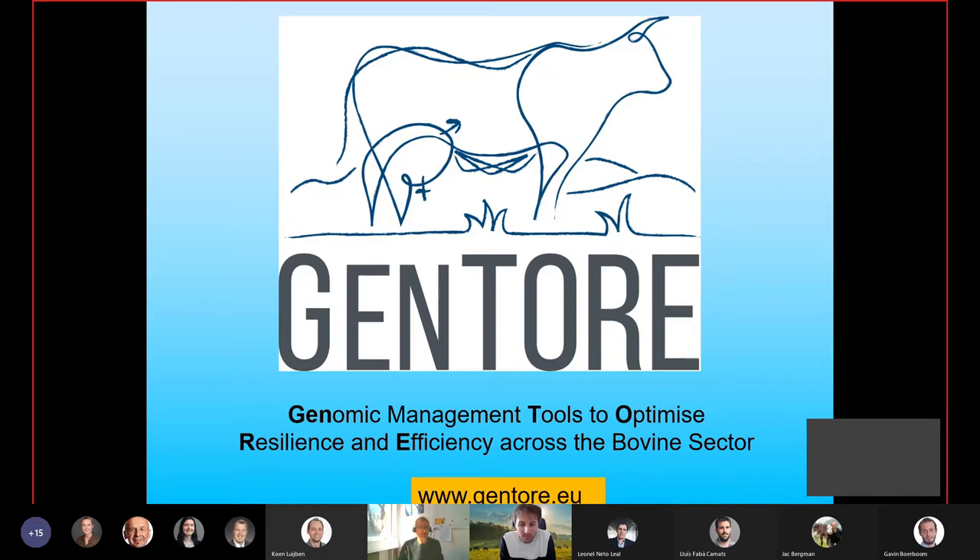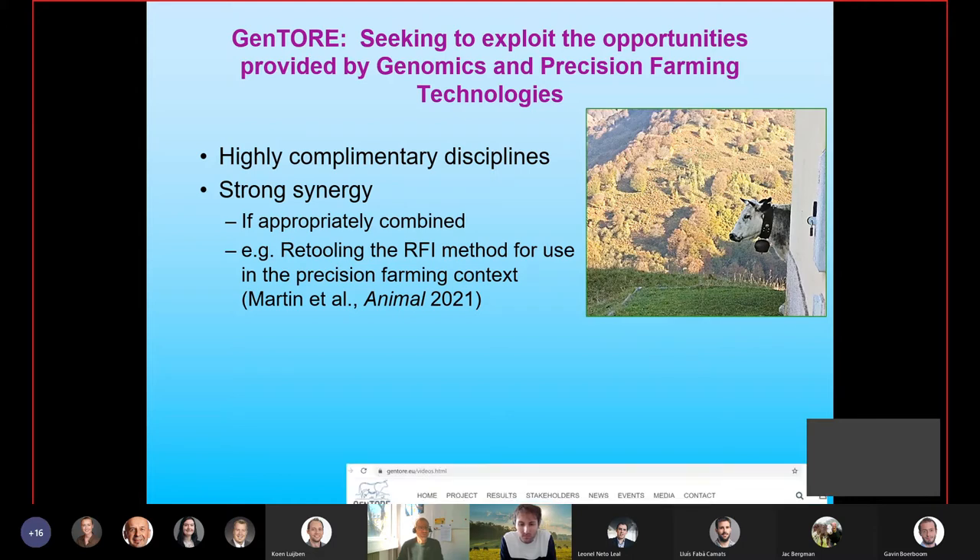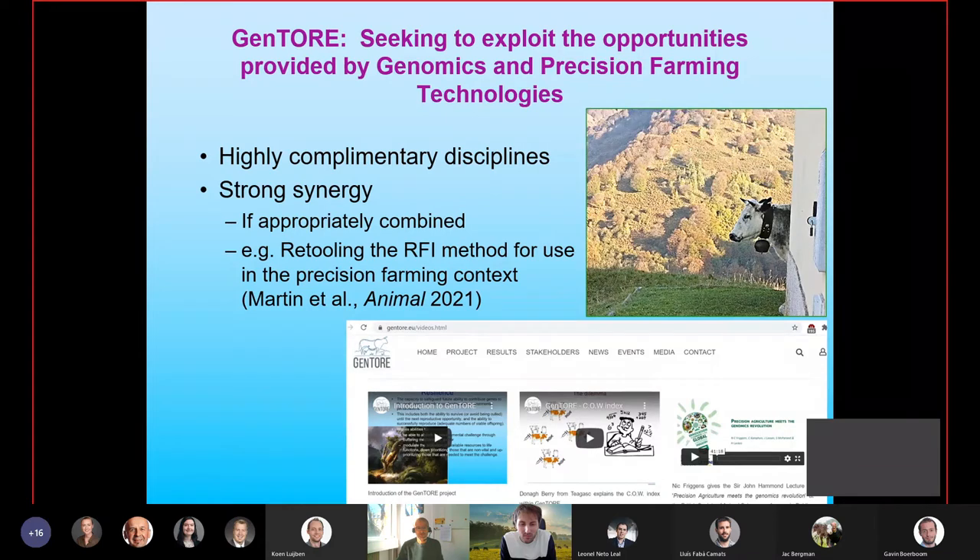There is a website for GENTOR. What GENTOR is trying to do is to exploit the opportunities provided by on one hand genomics and on the other hand precision farming technologies. For us these are highly complementary disciplines — adding precision where it was lacking — and they can be put together with strong synergy. An example just coming out in the journal Animal is a retooling of the RFI method for calculating efficiency to be used in the precision farming context.